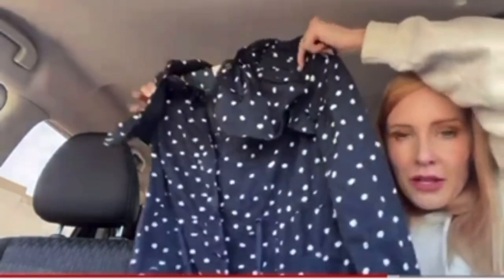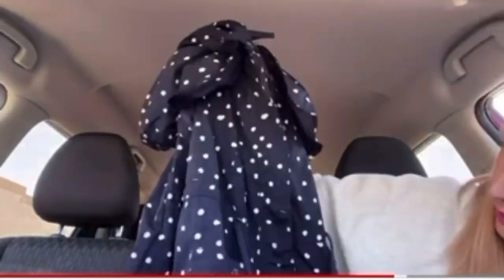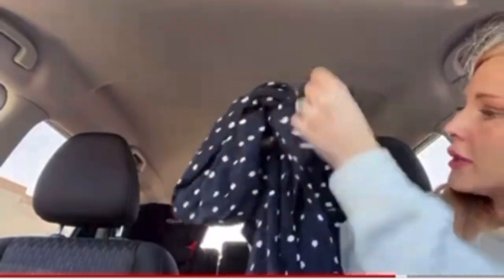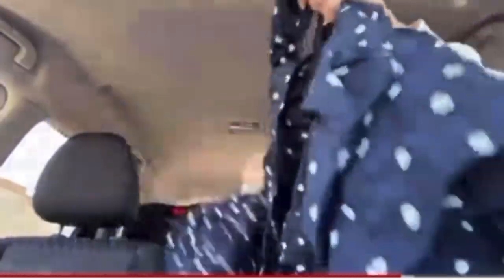Daughters of the Liberation. This is a size US 2, and this is a blue polka dot jacket. I thought it was really cute. It's full zip, hooded, and it's got two front pockets. A little button front pocket as well. And that's what the back looks like.